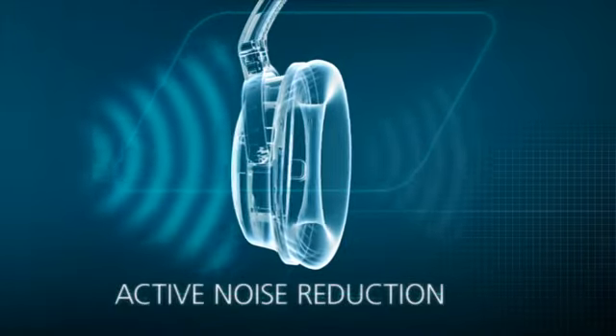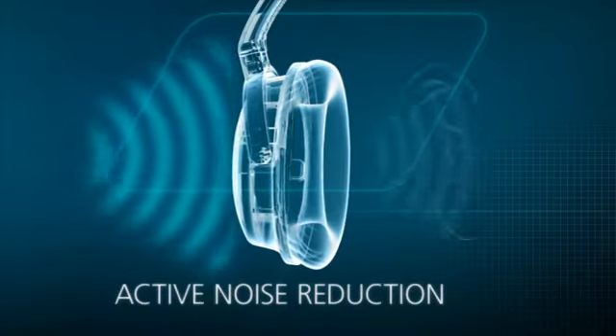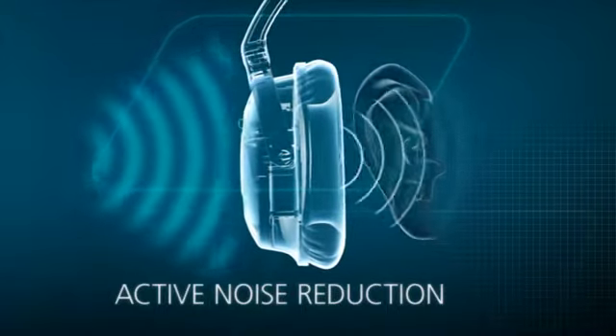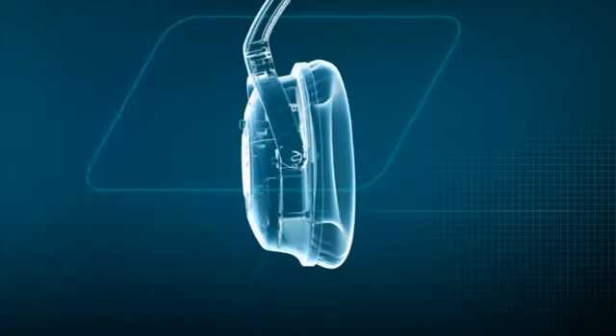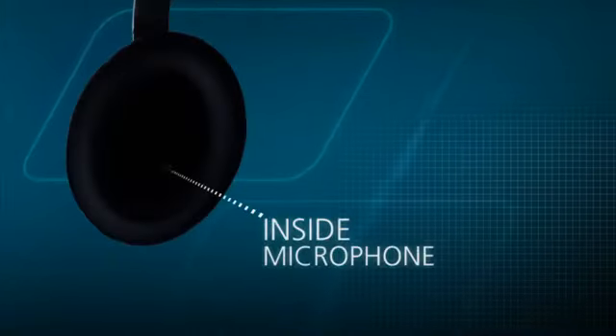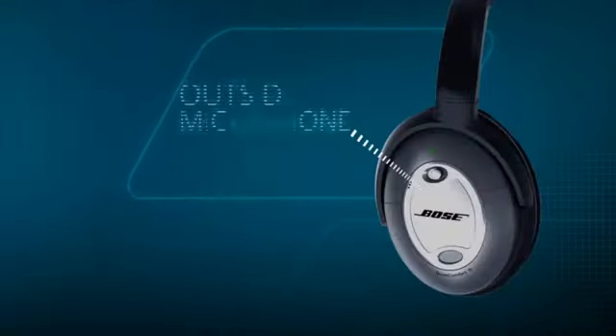For active noise reduction, Bose has engineered an approach to sense the sounds at your ears in any environment. QuietComfort 15 headphones constantly measure these sounds with microphones both inside and outside each ear cup.